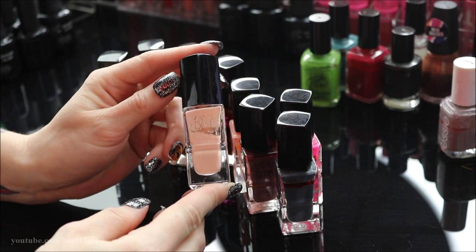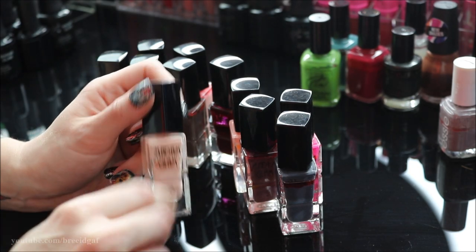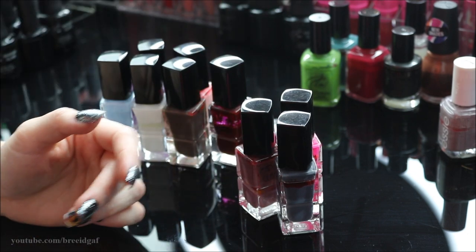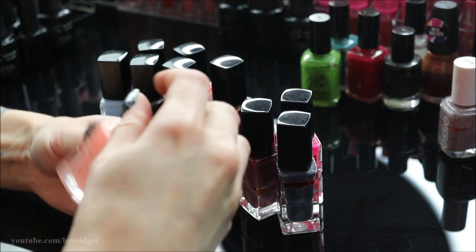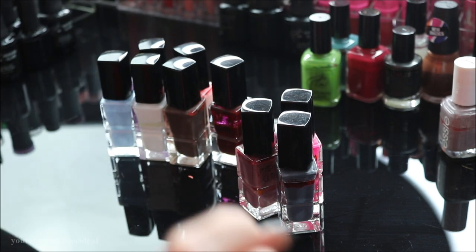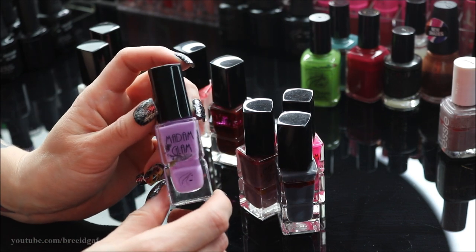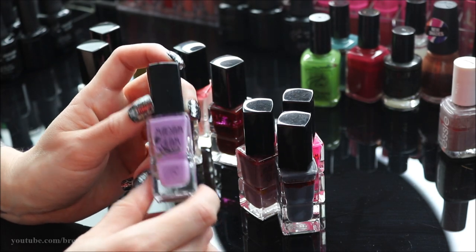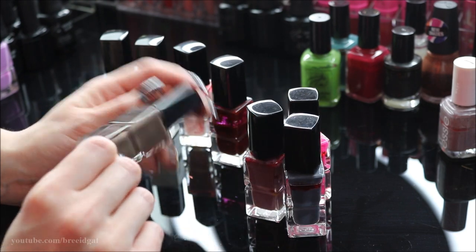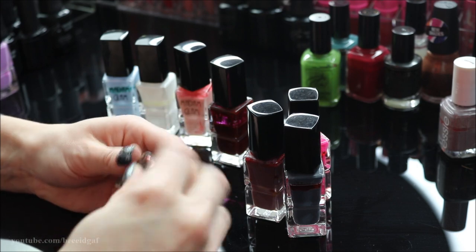Getting rid of 'So Nude' — a beautiful concealer-nude shade but it's just so old. 'Falling For You' is a really pretty coral color I'm actually going to hang on to. Letting go of 'Lilac Madness' because I recently used it on my toes and it was so chunky and hard to apply. Also getting rid of 'Chocolate Dream,' a chocolate brown I didn't wear as much as I thought — I just wasn't crazy about it.